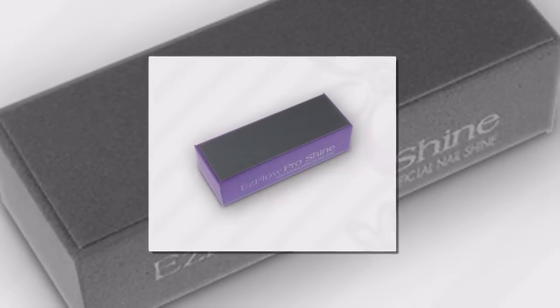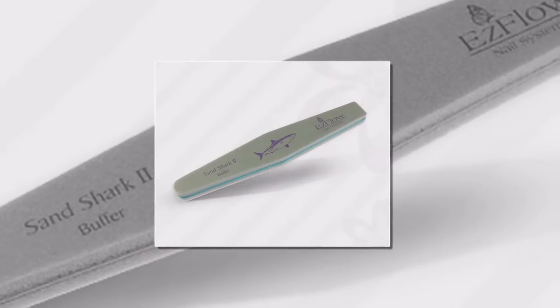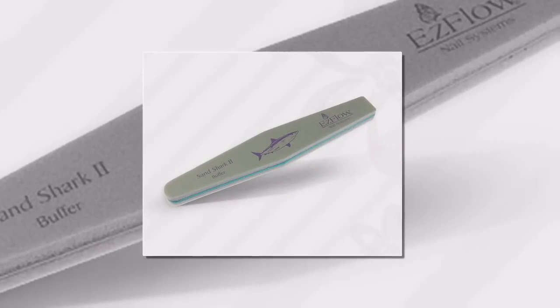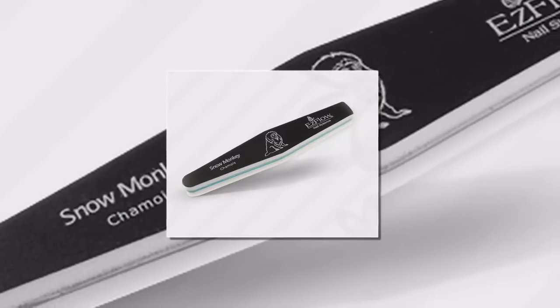When I made the switch to working with these higher quality products, I noticed a marked difference. EasyFlow's files and buffers are totally immersible, which means that you can sanitize them properly between uses and protect your customers from unwanted pathogens.